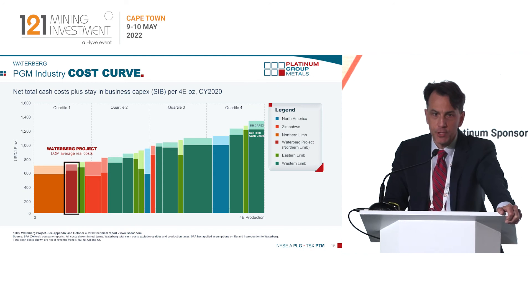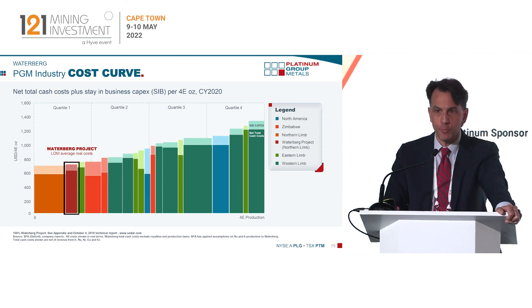On a cost curve basis, this would be the second lowest cost producer in the PGM sector. That orange bar to the left is the Mahalakwena mine, which is the only open pit project in South Africa. Based on the scale and the bulk capabilities, we think we can come in slightly above the Mahalakwena open pit.